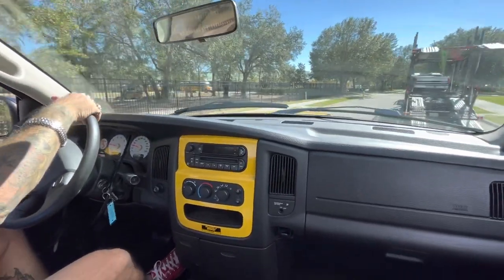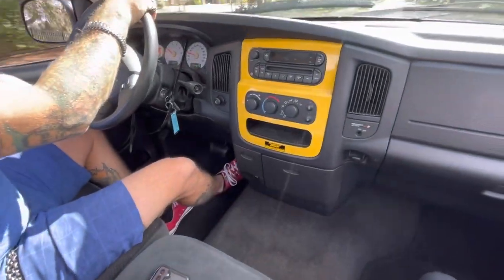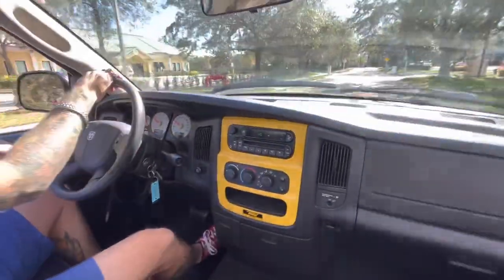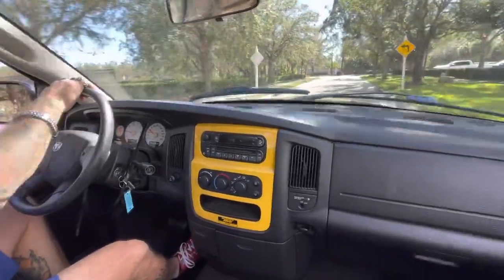It's a nice truck overall. The interior's in decent shape. The paint's probably seven to ten — you'll find some imperfections in the paint. But other than that, it's a real nice truck.